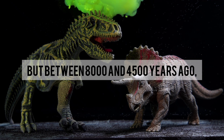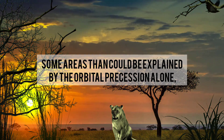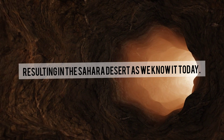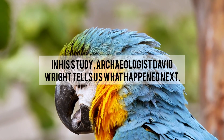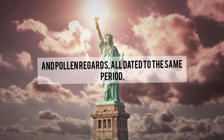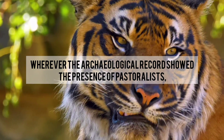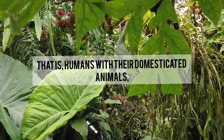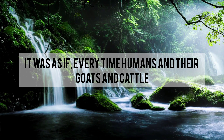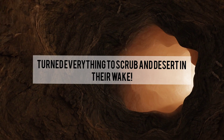But between 8,000 and 4,500 years ago, something strange happened. The transition from humid to dry occurred far more rapidly in some areas than could be explained by orbital precession alone, resulting in the Sahara Desert as we know it today. Archaeologist David Wright analyzed archaeological and environmental data — chiefly from sediment cores and pollen records — all dated to the same period. He noticed a pattern: wherever the archaeological record showed the presence of pastoralists — humans with their domesticated animals — there was a corresponding change in the types and variety of plants. It was as if every time humans and their goats and cattle moved across the grasslands, they turned everything to scrub and desert in their wake.